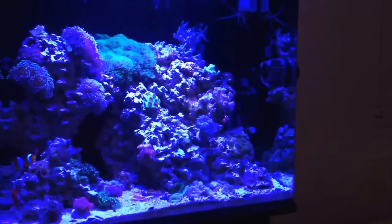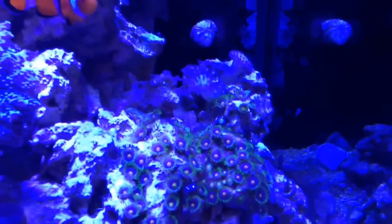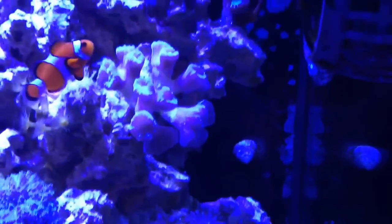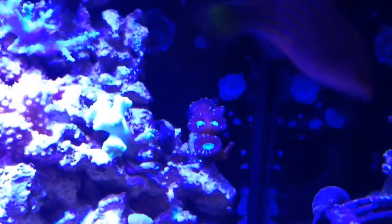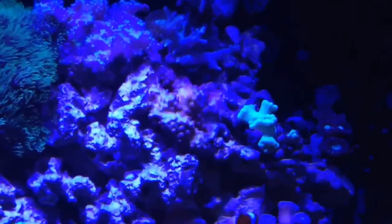My toadstool coral — I took it out, it was getting too large, and it's actually left behind some babies where its foot was attached. You can see them right there. And like I said, this is the trumpet coral that's just exploded — started as four heads. There's my red with green center trumpet coral; I got it from AquaCorals.com and it was two heads, now it's four.